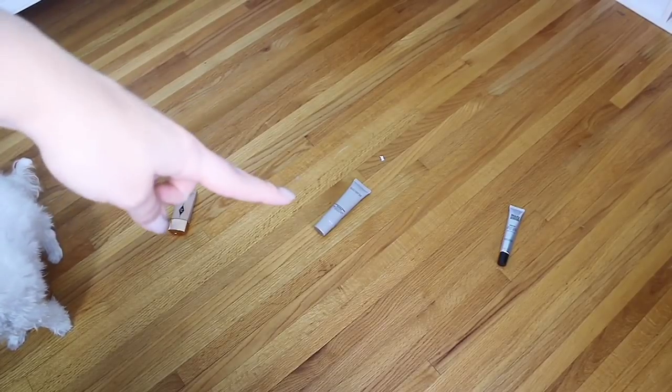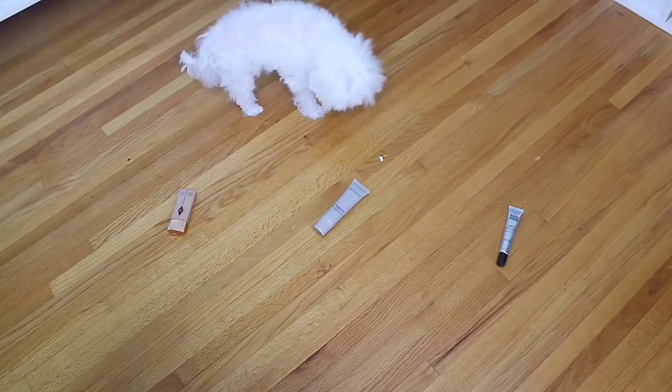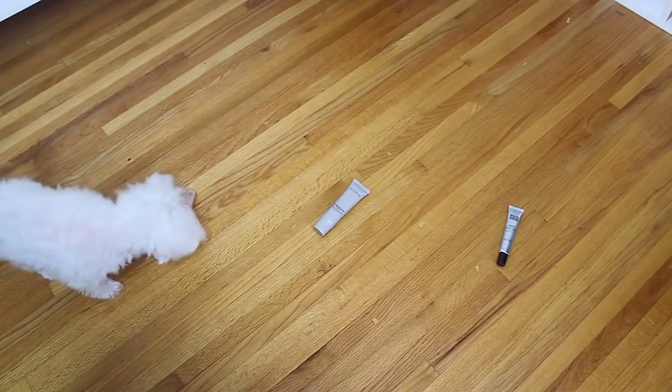Starting with primer — let me show you what Tino picked. We have Charlotte Tilbury, which is like a glowy primer, then the Laura Mercier Radiance Primer, and then a Paula's Choice smoothing primer. Whichever one he sniffs first. He picked the Charlotte Tilbury Wonder Glow — he has very expensive taste. I've actually really loved using this as a primer. I think you can mix it into foundation or use it as a highlight, but I like using it as a primer, so I'm really happy he chose it. I just apply this all over and it gives the most beautiful golden glow to your skin.